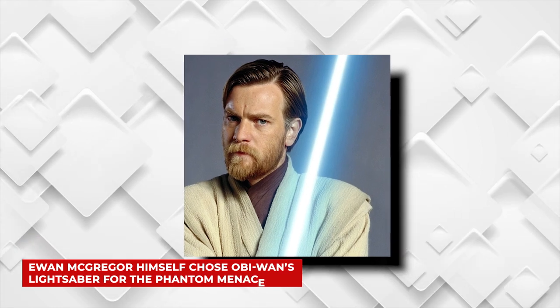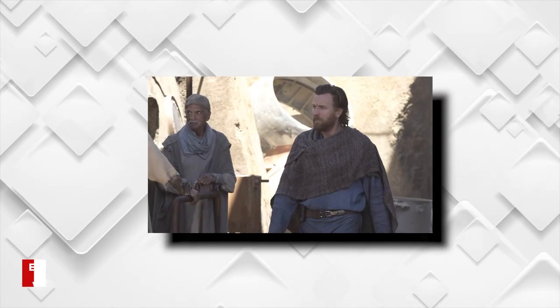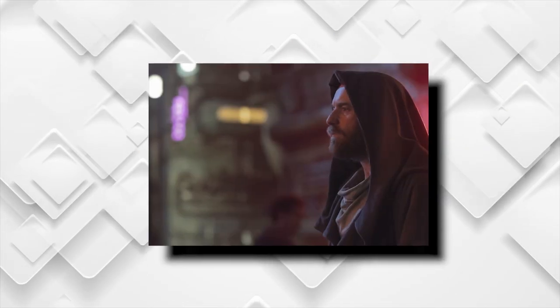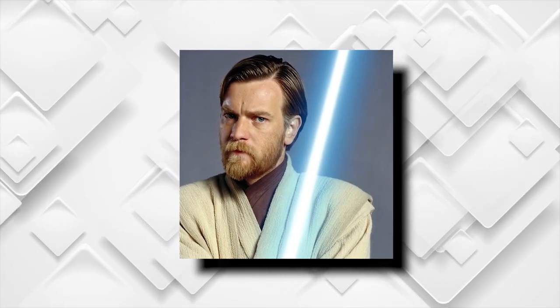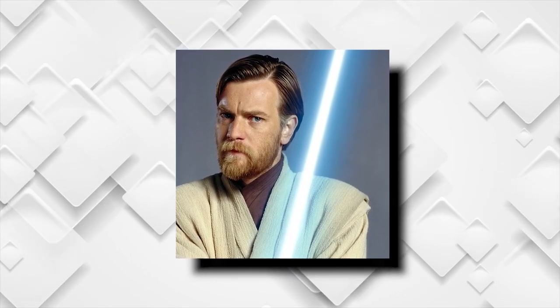First up, Ewan McGregor himself chose Obi-Wan's lightsaber for The Phantom Menace. This isn't really a secret, and we knew this before the release of Obi-Wan Kenobi: A Jedi's Return, but it's still a nice little nugget that was put in the documentary. In case you missed the tweet that Star Wars sent out back in May, McGregor tells the tale of the day he was allowed to choose Obi-Wan's lightsaber hilt in the documentary once again.